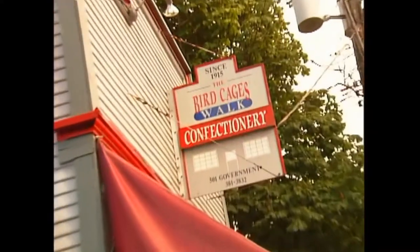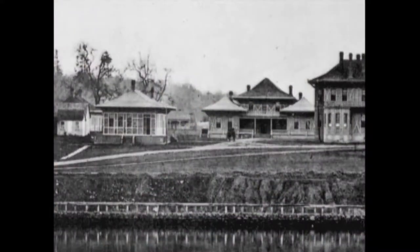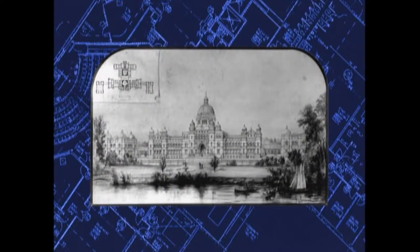There's a little candy store here in Victoria with a peculiar name. It's actually a reference to the province's first parliament buildings, which people used to call the bird cages because they looked like, well, bird cages. By 1892, the government had outgrown these buildings and announced a competition to design a new and grander replacement.